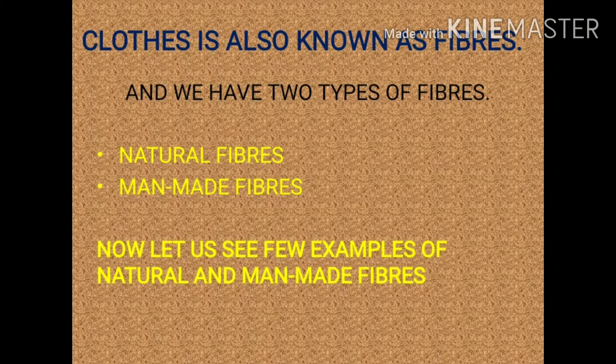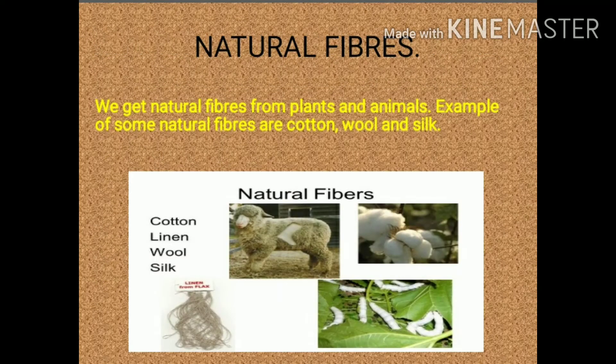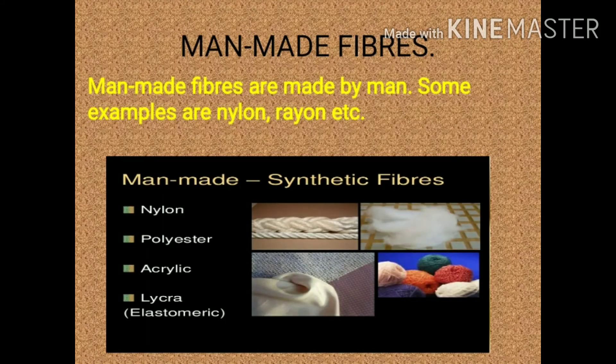Let us see few examples of natural and man-made fibers. We get natural fibers from plants and animals. Examples of some natural fibers are cotton, wool, and silk. Now look at the pictures carefully. Man-made fibers are made by man. Some examples are nylon, rayon, etc. You can see few pictures of the man-made fibers — look at them carefully.